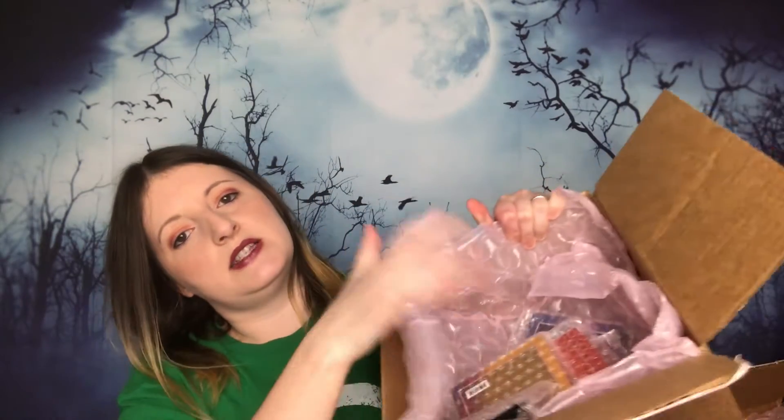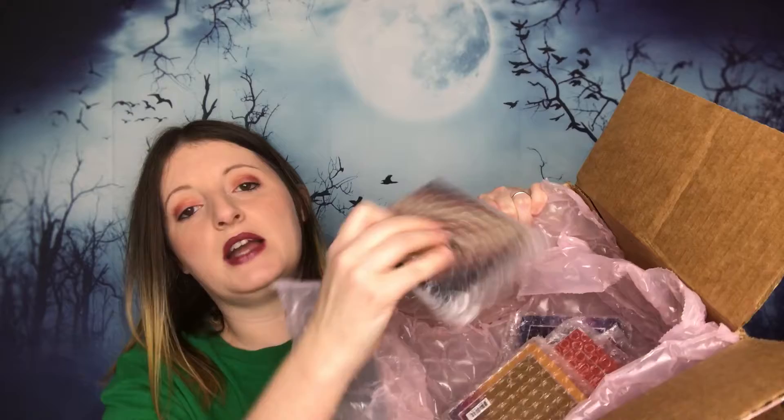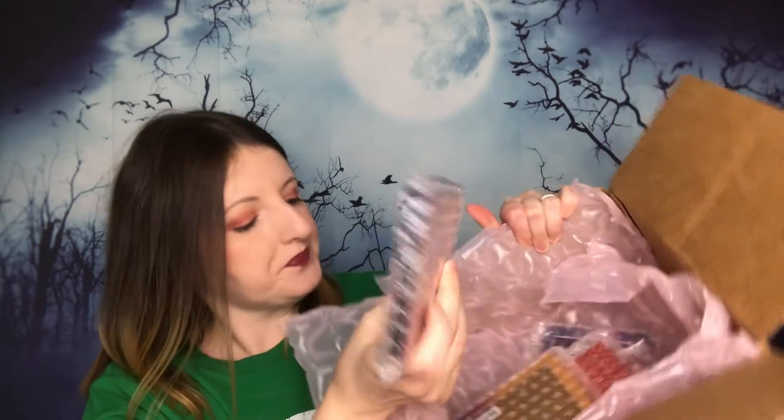I opened the boxes but I didn't look inside yet. They're all really nicely packaged in bubble wrap. I can't get you the prices anymore because the website is dead and I deleted the app, but these are dupes of popular eyeshadow palettes. I'm not super in tune with which palette is a dupe for the Huda or Jeffree Star ones, but I've heard these are really good dupes.